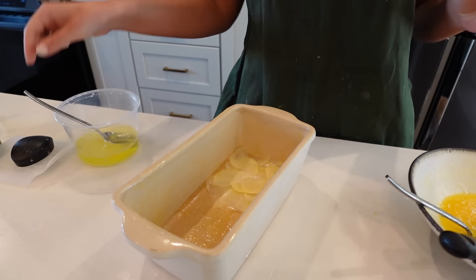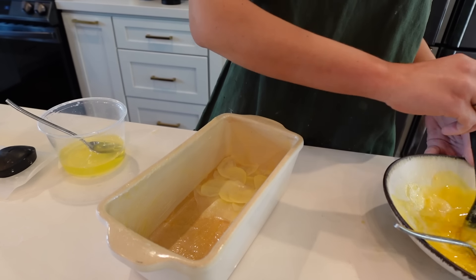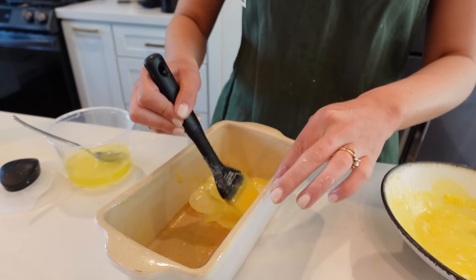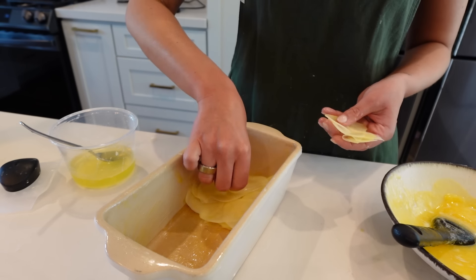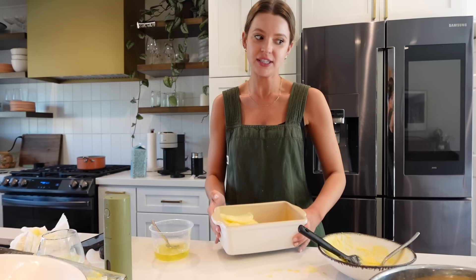I'm trying to think if it's butter and egg whites between every layer — it has to be, because without that there wouldn't be a ton of fat. So I imagine I'll brush on butter, brush on egg white, and layer it again. Okay, I have both variations completed. I'm going to top them with more parchment paper so that they don't burn.